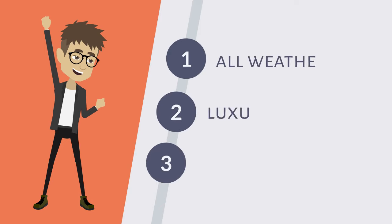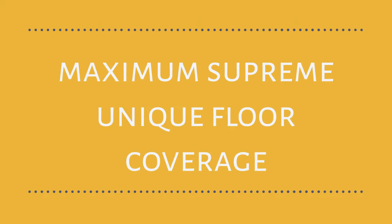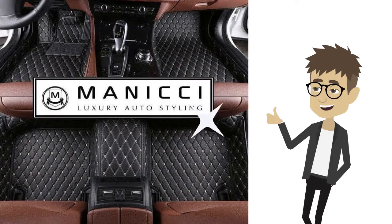The car mats are: 1. All-weather, 2. Luxurious, 3. Durable. They're also the only mats on the market that provide maximum supreme unique floor coverage, and the only mats that instantly and dramatically enhance your entire car interior in seconds.